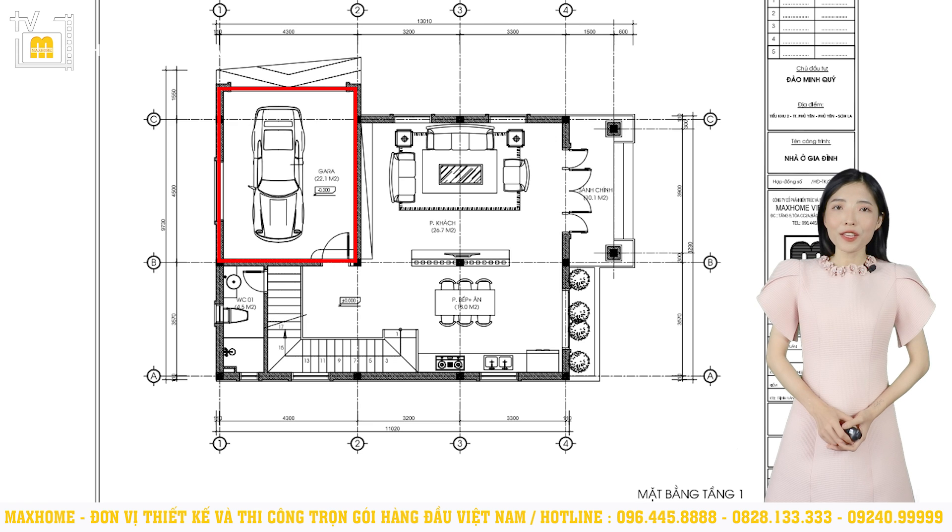Tầng 1 còn có một garage ô tô với diện tích là 22,1m², một diện tích tương đối rộng rãi. Ngoài ô tô, cả gia đình còn có thể để vào đây những phương tiện giao thông còn lại như là xe máy, xe đạp, v.v. Nhà vệ sinh kết hợp với nhà tắm chung thì có diện tích là 4,5m². Bên trong khu vực này thì gồm có lavabo, vòi sen, toilet. Bên trong vách kính, khu vực chính là vòi sen tắm đứng.